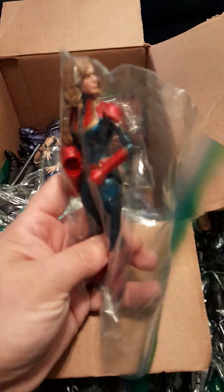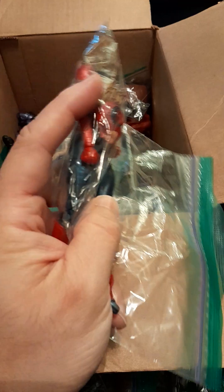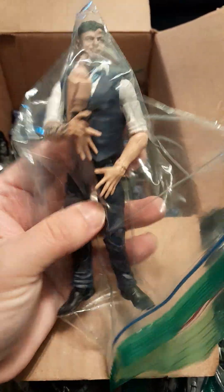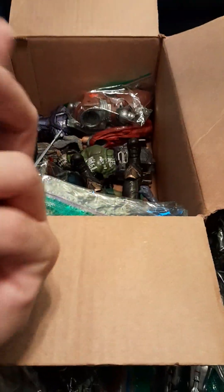Another Thor figure, another Captain Marvel figure with the second head sculpt. I actually don't have any Captain Marvel figures, so this is probably my first one. I think this is Ulysses Klaw — I was very happy that he had both arm versions, including the one with the weapon attachment. I think that's cool and it'll go great with the Black Panther figures.